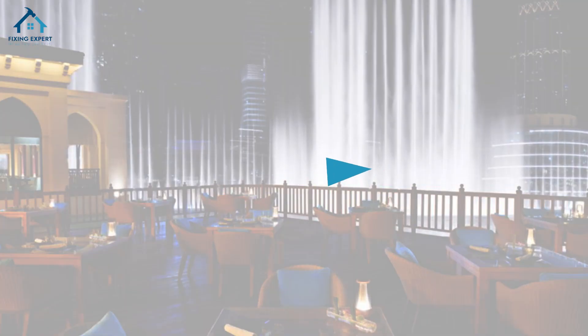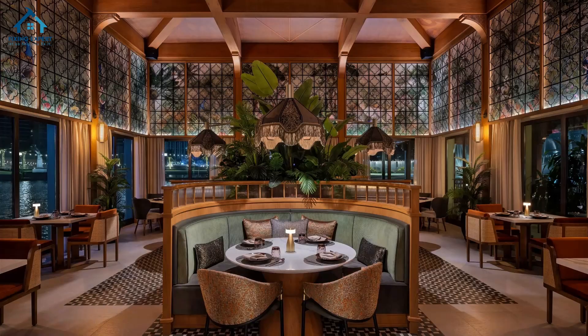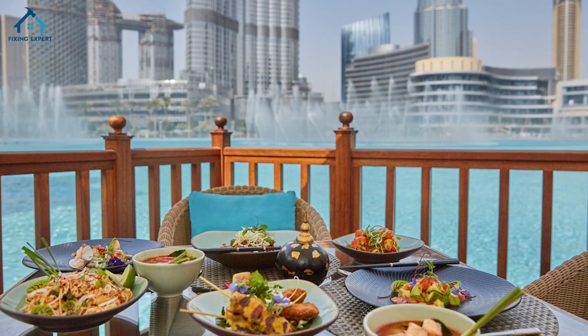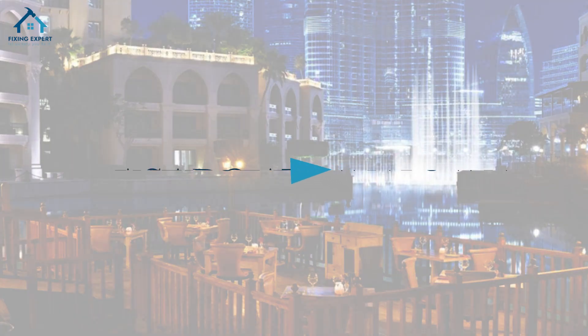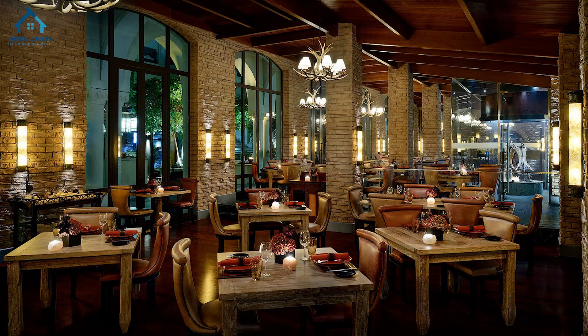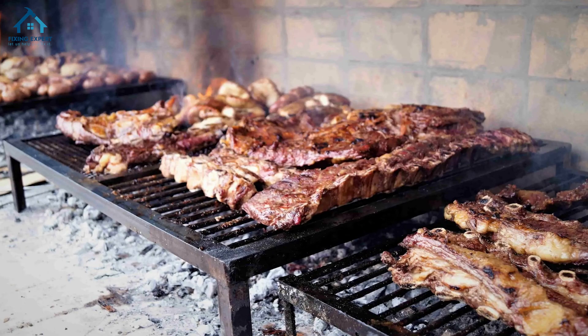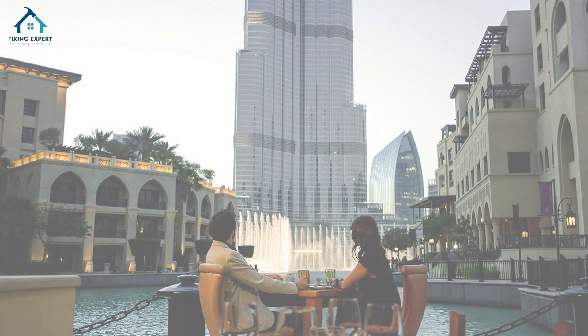10. Thiptera at Palace Downtown. Thiptera, which means magic at the water, lives up to its name with exquisite Thai dishes and mesmerizing fountain views. 11. Asado at Palace Downtown. Asado offers a slice of Argentina with its authentic barbecue and vibrant atmosphere, enhanced by stunning views of the water show.